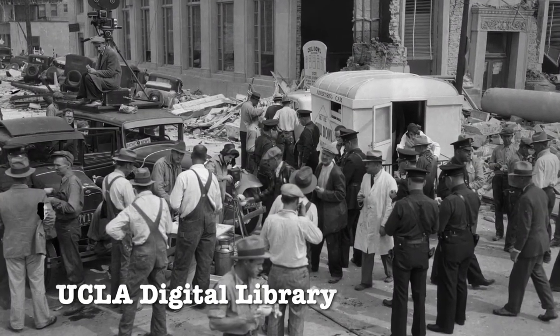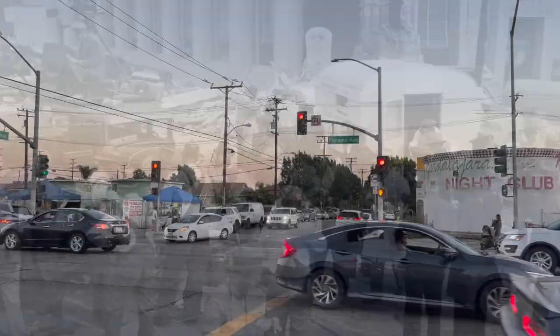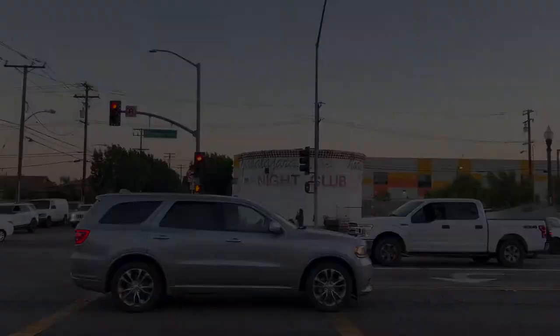During the 1933 Long Beach earthquake, it was the only building on the block that did not suffer damage. And now, despite the buildings around it having been torn down, it's still standing, at least for now.